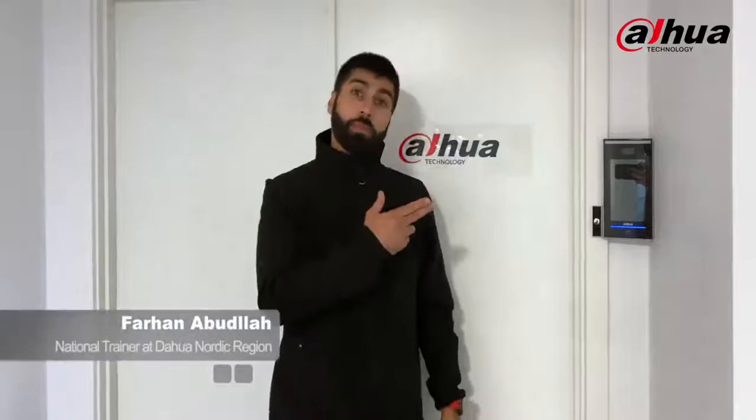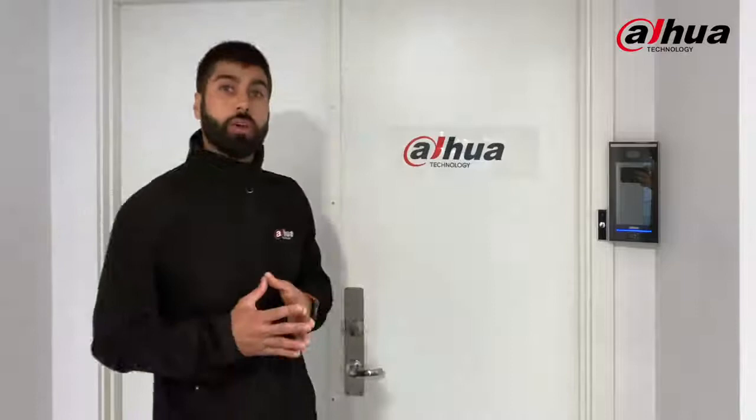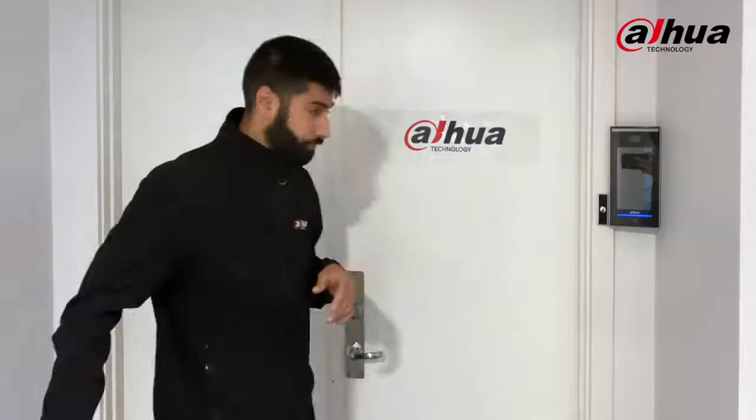Hello everyone, today I'm here to show you a little bit about one of our face recognition and access control terminals. Face recognition and access control go very well together — it's completely contactless, very convenient and fast. But when it comes to safety, some of our competitors are quite challenged, since you can easily trick them with pictures and videos from the internet, like Facebook or YouTube. So I thought, why not put our system up for the test to check if it's safe enough, starting with some pictures.